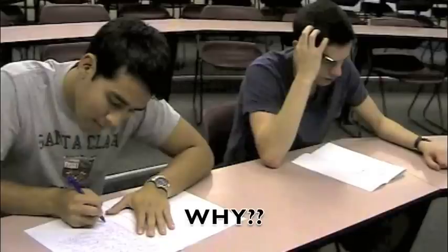Why did Billy find it so easy to recall the material and Tommy could not, even though they studied the same material for the same amount of time?